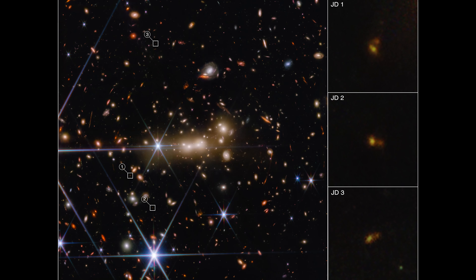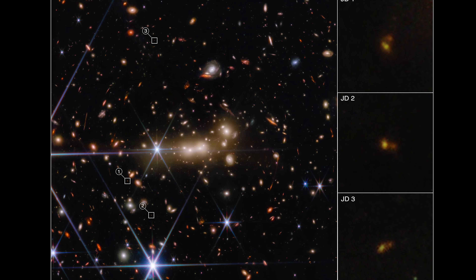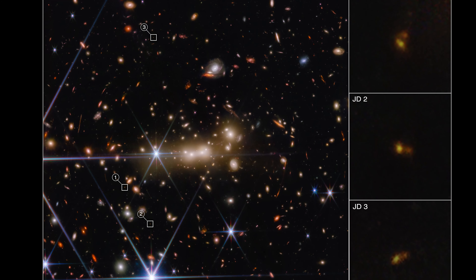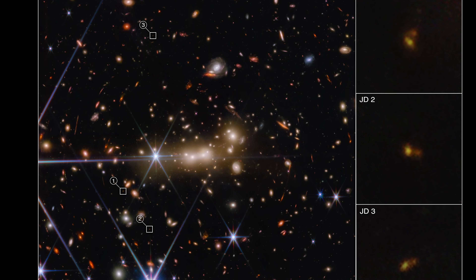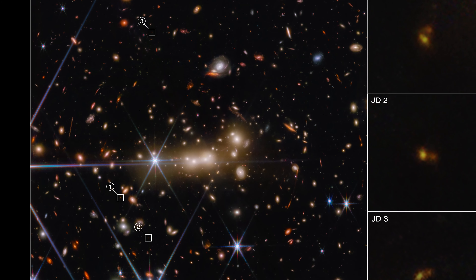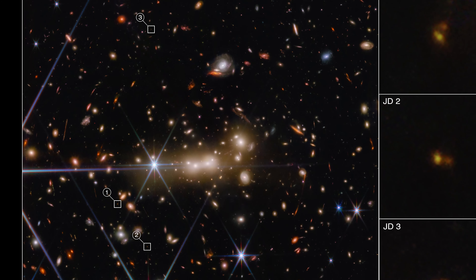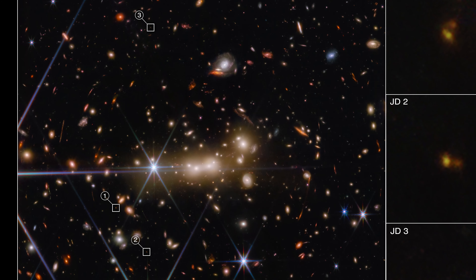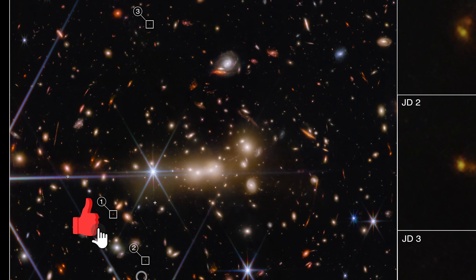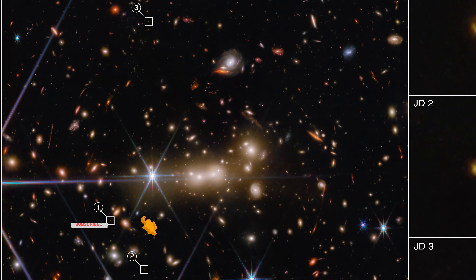James Webb revealed never-before-seen details of the early universe and scientists are ecstatic with the new findings. In this image, the massive gravity of galaxy cluster Mach 0647 is gravitationally lensing several other systems. The James Webb Space Telescope used this gravity to take a look at a known galaxy far behind, Mach 0647-JD, which is magnified and displayed three times in this image as its light bends around the mass of the much larger and much closer galaxy cluster Mach 0647.